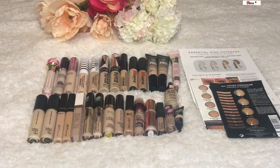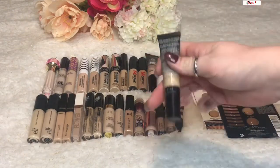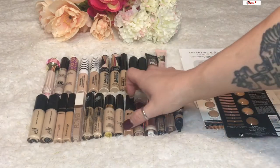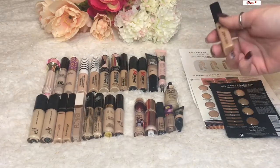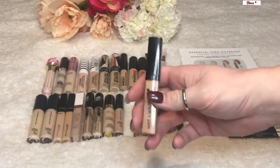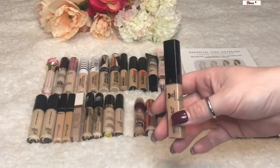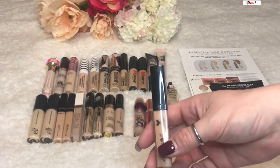I've recently decluttered three. First, the BH Cosmetics Studio Pro Total Coverage Concealer in shade 104 — it was far too yellow in undertone for me. I also want to declutter the Wet n Wild Photo Focus Concealer in shade Medium Peach — again, far too dark. I had it in my Go for the Goal project pan and really struggled with it; I got it just above the line but ended up rolling it out.